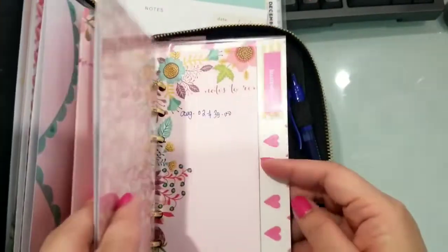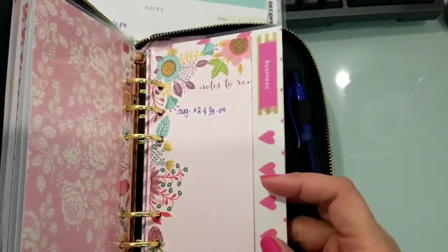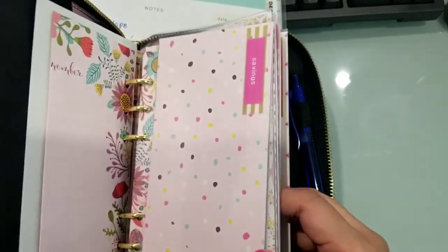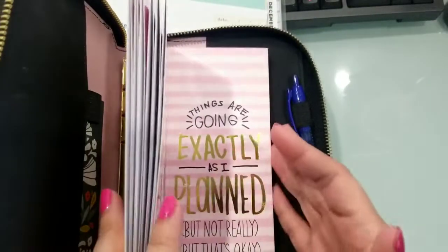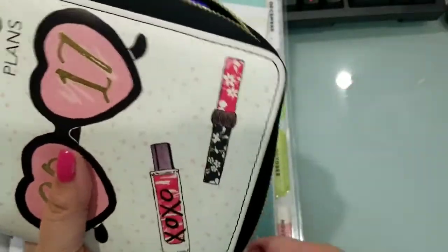Dito ko nilalagay kapag meron akong pera para sa business ko, kasi gumagawa ko ng cash envelope. Tapos pinapost ko siya, and then kung sino may gusto magpagawa — $8 siya for 6 piece. So ito na yung lalagyan ng sinking funds ko.